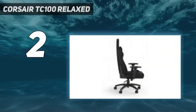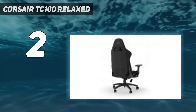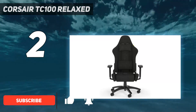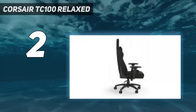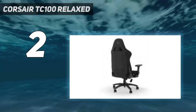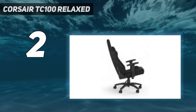Number 2 on my list: the Corsair TC100 Relaxed. The Corsair TC100 Relaxed easily ranks as the best budget gaming chair that you can get. This model borrows design cues from its pricier siblings but keeps the overall asking price low with only a few minor concessions. Overall, it's a well-rounded gaming chair that punches far above its weight. As expected from its modest price point, the Corsair TC100 Relaxed has a relatively no-frills feature set.